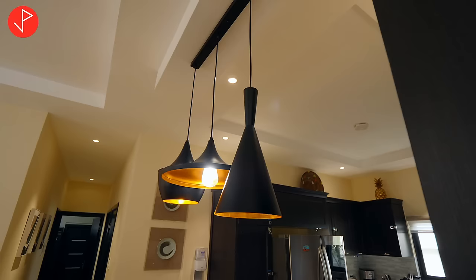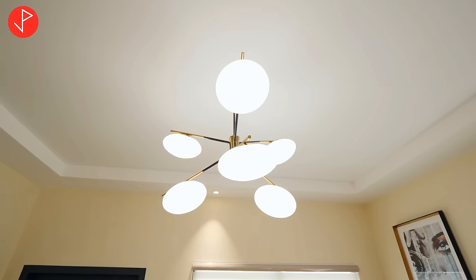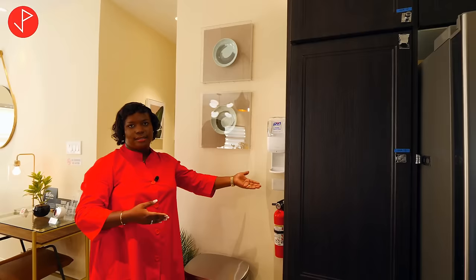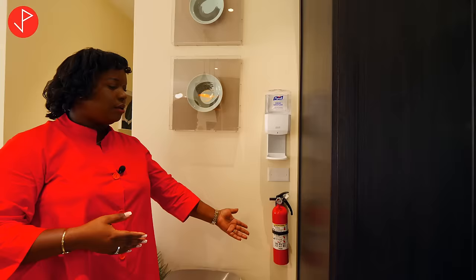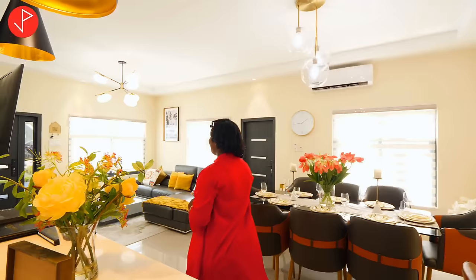Take a look at the tray ceilings with recessed lights and beautiful chandeliers throughout. This Airbnb prioritizes your safety — inside the kitchen we have a hand sanitizer as well as a fire extinguisher. Now we're going to head back to the living area and look at the first bedroom.